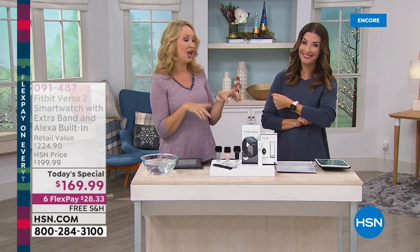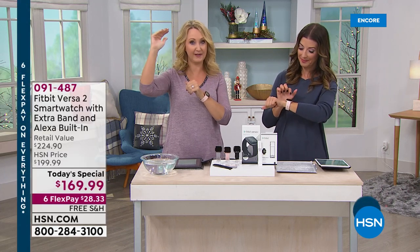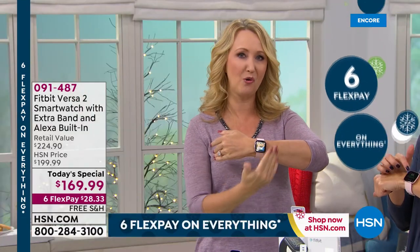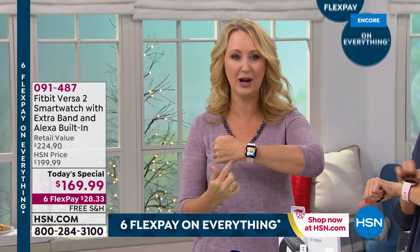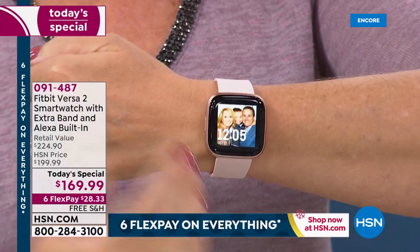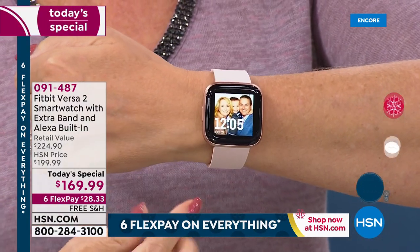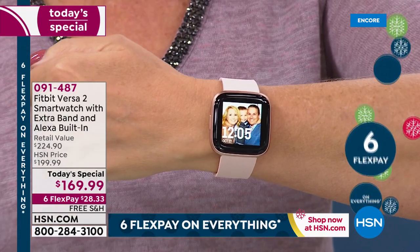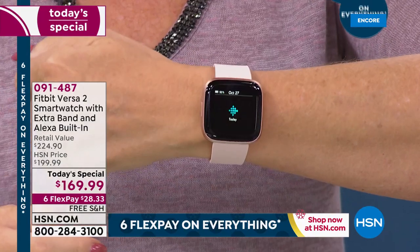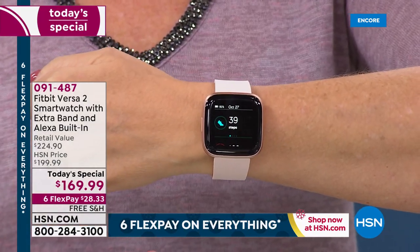When talking about best-in-class battery life, nearly a week — six-plus days before you ever have to charge this. You have an OLED screen. If you've ever priced out television sets, the OLED screens are the most expensive. So this is a brighter, crisper, easier-to-see screen with more viewing area than ever before. This is Corning Gorilla Glass 3, so it's scratch resistant — it's perfection. If you love the most premium of things, you're going to go crazy over this Fitbit Versa 2.